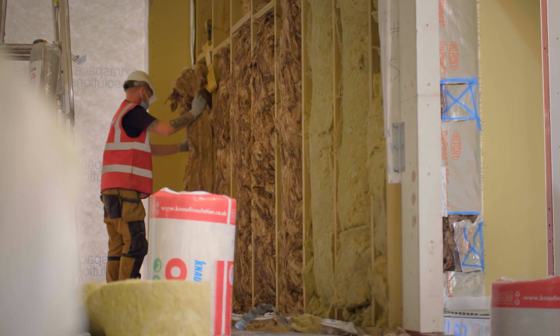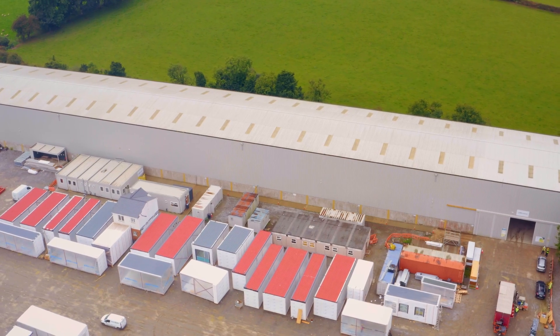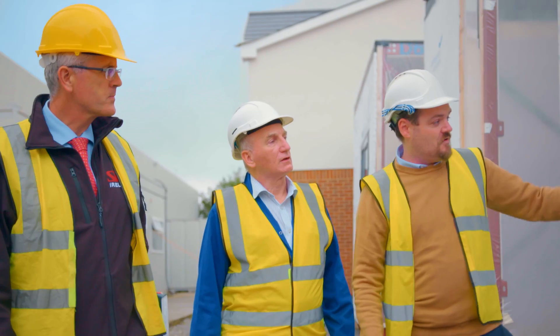Our products are changing all the time — our fire testing, our data, the scrutiny around what we're doing — because it has to be certified. And SIG really assists us with technical guidance around the products that we're putting into the building.